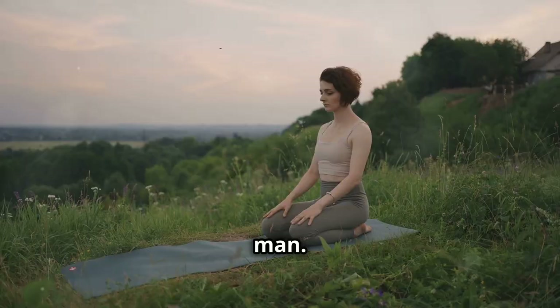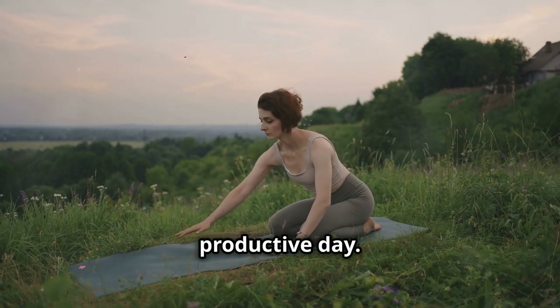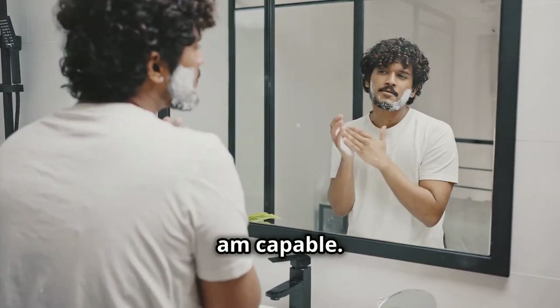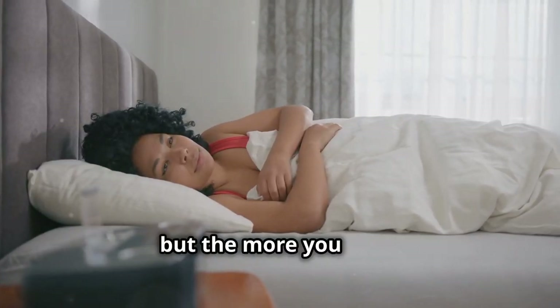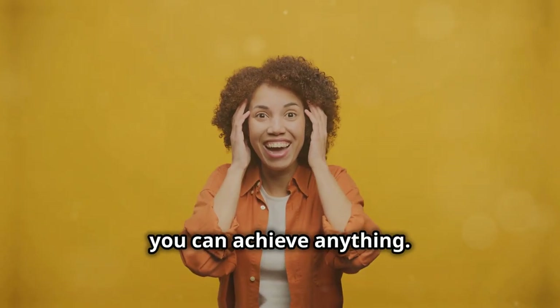Now it's time to pump yourself up. Positive affirmations might sound cheesy, but they work — it's about shifting your mindset and setting the tone for a positive and productive day. Look in the mirror and tell yourself: 'I am capable, I am strong, I am going to crush this day.' It might feel weird at first, but the more you do it, the more you'll start to believe it — and when you believe in yourself, you can achieve anything.